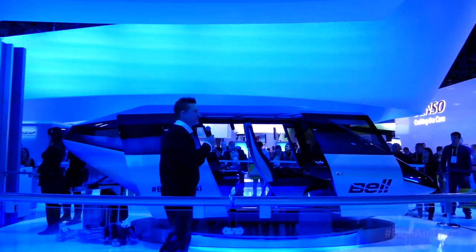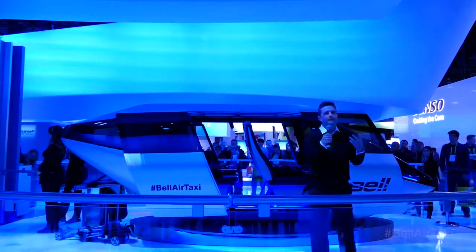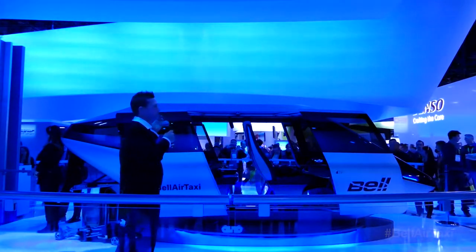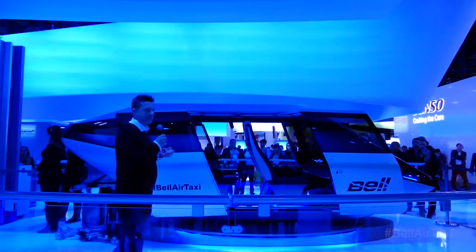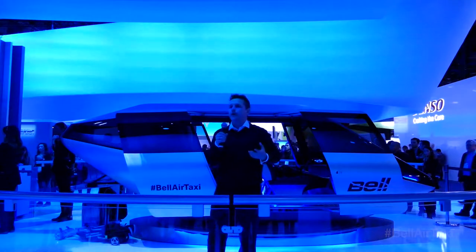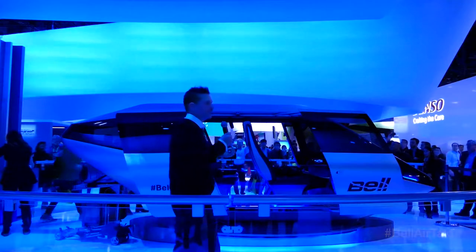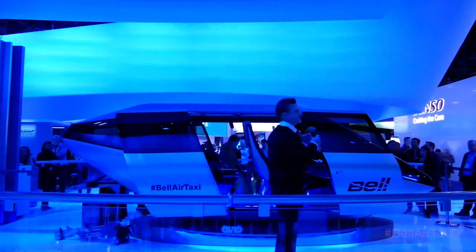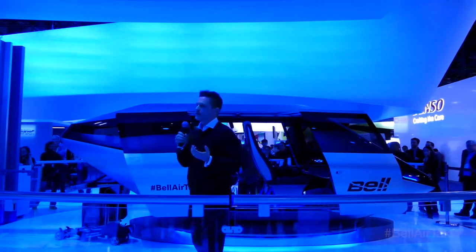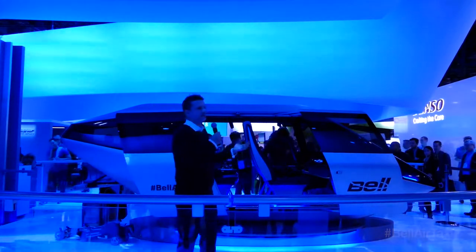The 525 will be the first commercially certified fly-by-wire helicopter in history. Our fly-by-wire experience is another reason we're going to bring this to you sooner and safer than anyone else. Fly-by-wire is the first step in autonomy — it's the first step where you take some of the pilot's responsibility and turn them into a mission and safety officer. We'll do the same here before we go to fully autonomous flight. Bell looks forward to taking that rich tradition of innovation and making this vehicle accessible to each and every one of us.